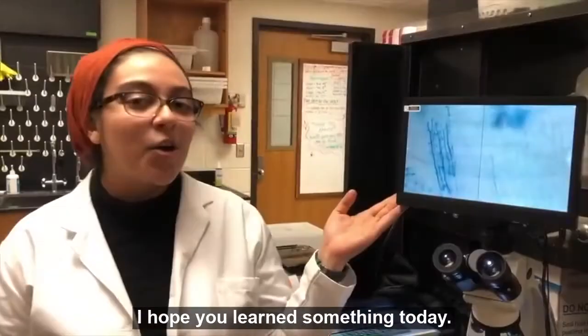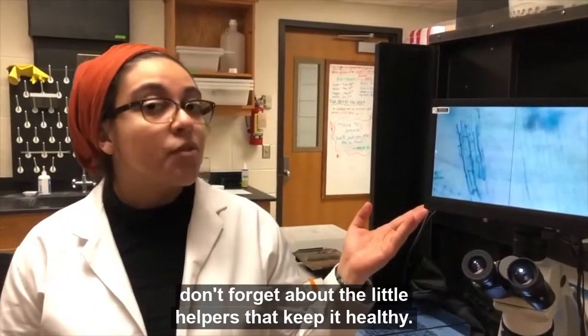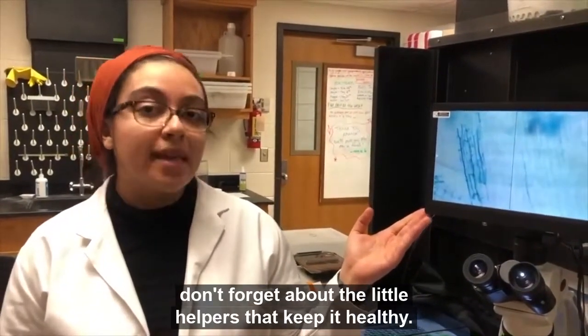Isn't that cool? I hope you learned something today. And next time you see a plant, don't forget about the little helpers that keep it healthy.